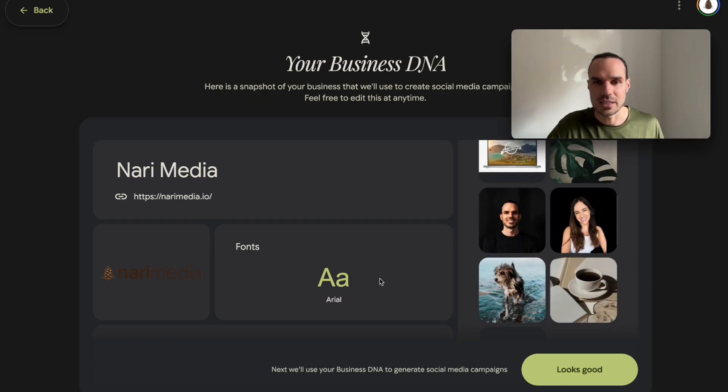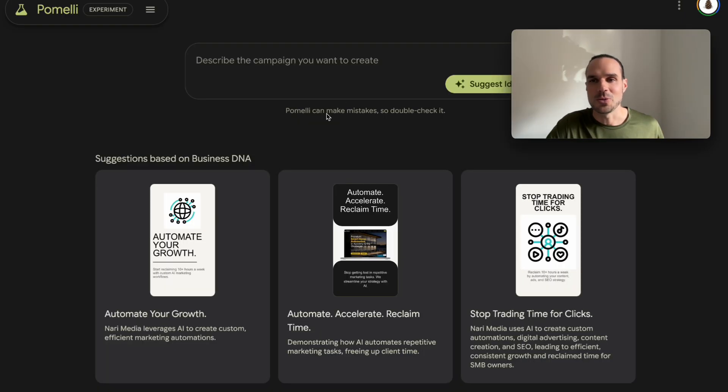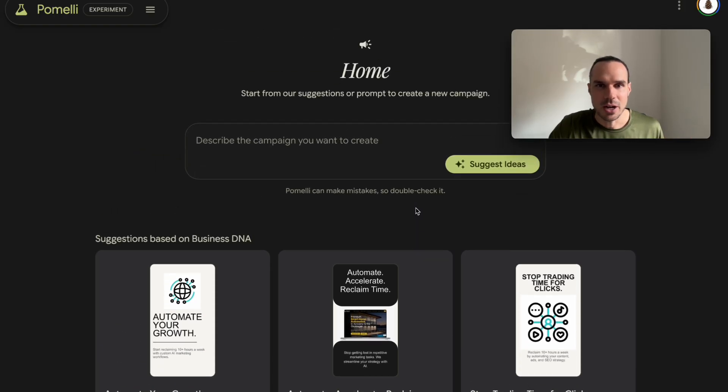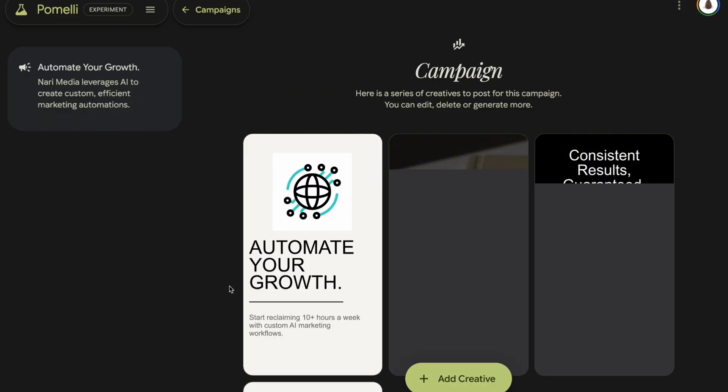It's going to create new content as well. Everything looks good, and this is going to create the DNA and the brand voice for Nari Media. We have these icons on our site and it seems to be pulling these — I'm not too happy with these right now, but let's click on it. These are the suggestions here.